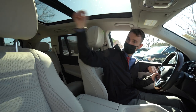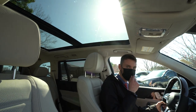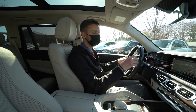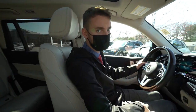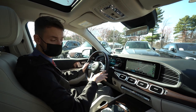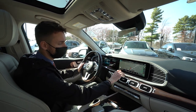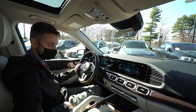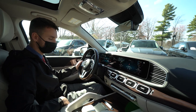A gorgeous panoramic roof with two big pieces of glass really opens up the cabin and lets in a lot of natural light. On the dashboard there are two 12-inch displays. Power memory seating for driver and passenger. MBUX is the new Mercedes-Benz infotainment system, covering phone, navigation, radio, and a lot of very nice options.